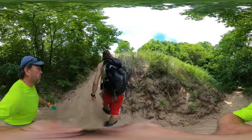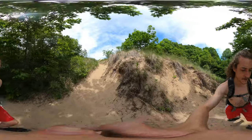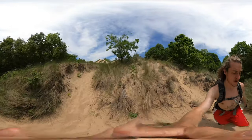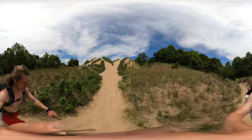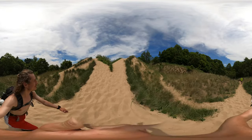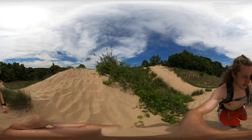All right, we're still on because we're going to come to a viewpoint here. Go left. Okay, here's the viewpoint!